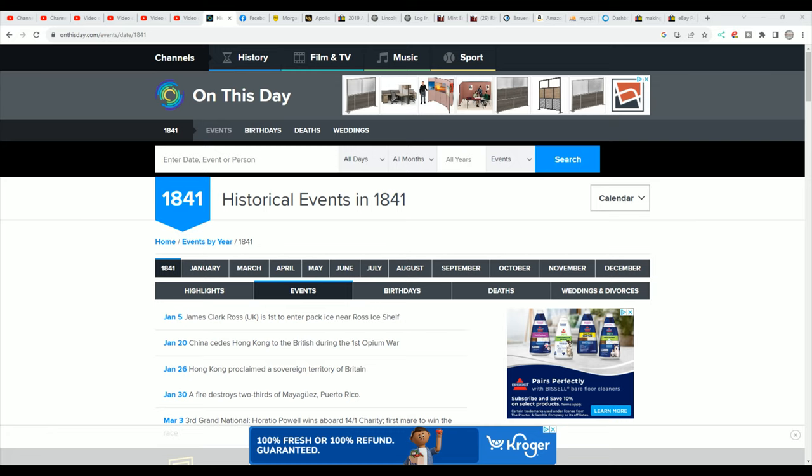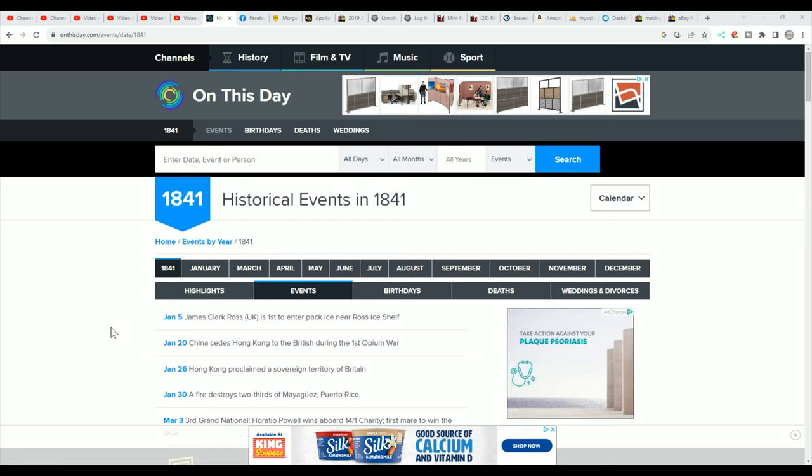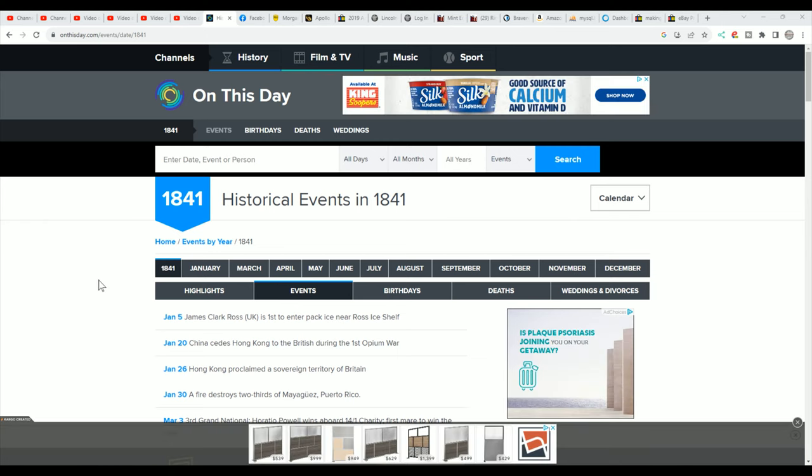I went to a website called 'On This Day — Historic Events in 1841.' There are some interesting things that happened in 1841, and this leads me to the idea I have. So basically, James Clark of the UK was first to enter pack ice near the Ross Ice Shelf. Something very notable is China cedes Hong Kong to Britain during the First Opium War, with Hong Kong proclaimed the sovereign territory of Britain — there are coins out for that.